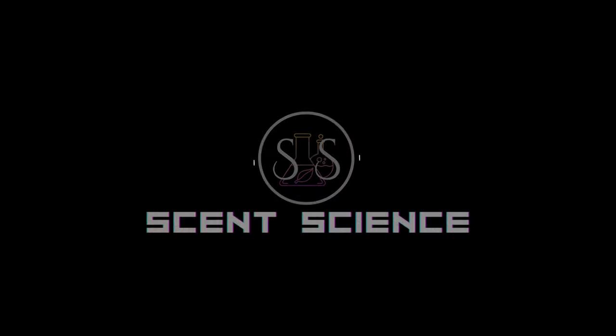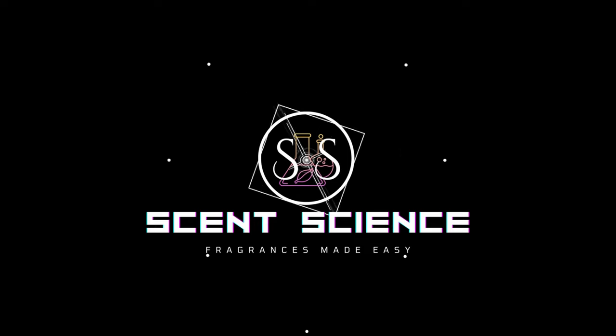It's time to get sophisticated. Hey everybody, it's Ronnie from Scent Science. I'm back with another video.